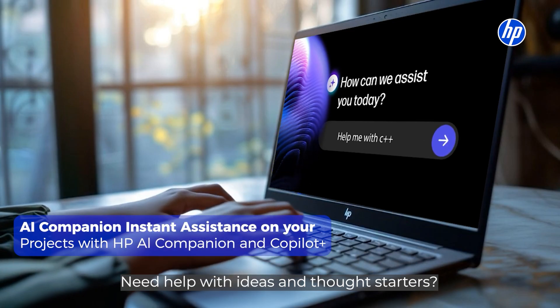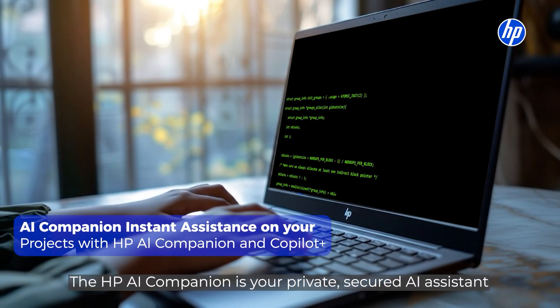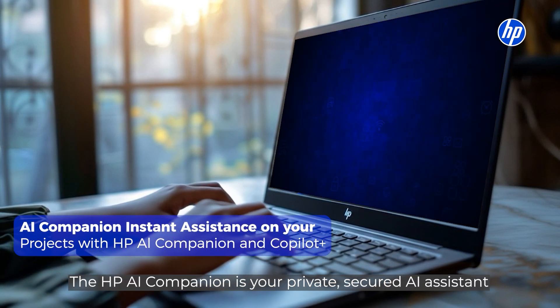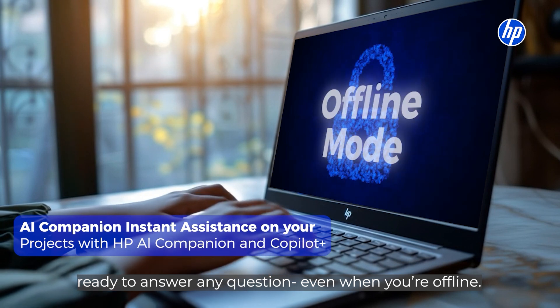Need help with idea and thought starters or notes on a new topic? The HP AI companion is your private, secured AI assistant, ready to answer any question even when you are offline.